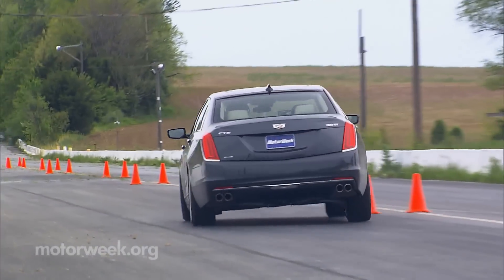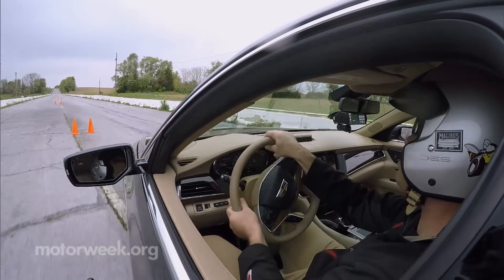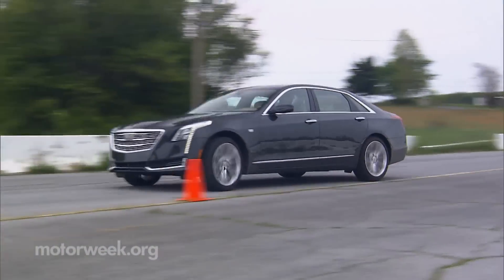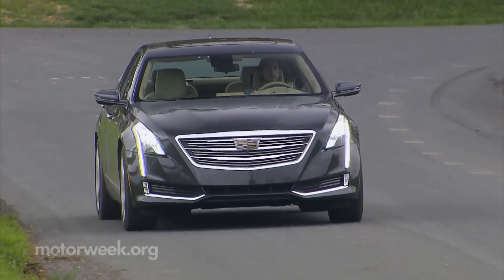And where a 7 Series or S-Class has a hunkered-down, planted, and silky-smooth solid feel, the CT6 sacrifices that for more dynamic and spirited ride character. So while not quite as comfortable, it's more entertaining to drive.